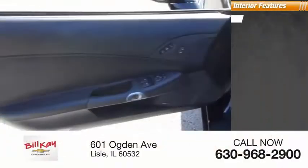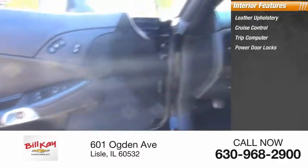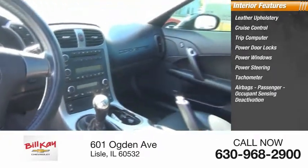Inside you'll find leather upholstery, cruise control, trip computer, power door locks, power windows, power steering, tachometer, airbags, passenger occupant sensing deactivation.